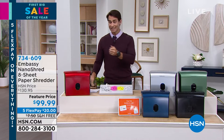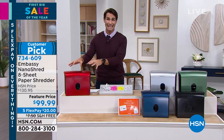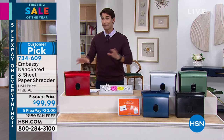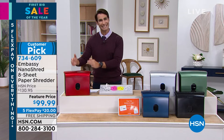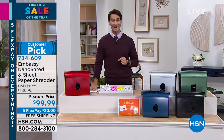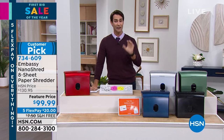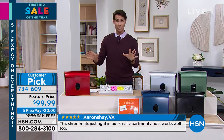Today, this is from Embassy. If you go to hsn.com and look up Embassy, every Embassy shredder on hsn.com is a customer pick. Matter of fact, one in four shredders in the market are from Embassy. But today, it's not only the right name, it's the right size, and it's at the right price — $99.99, that's five flexible payments of $20. We're going to cover the shipping and handling.